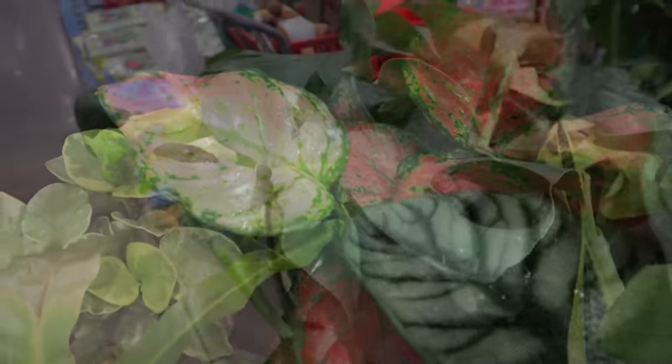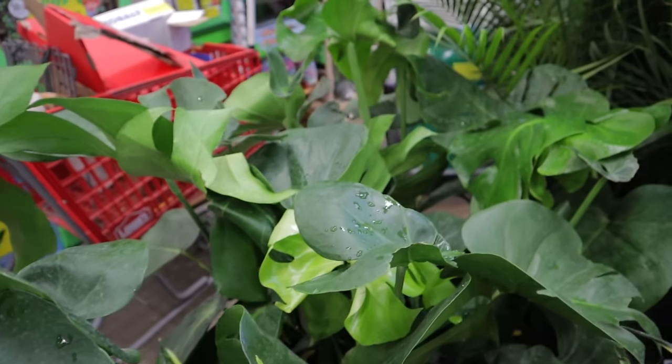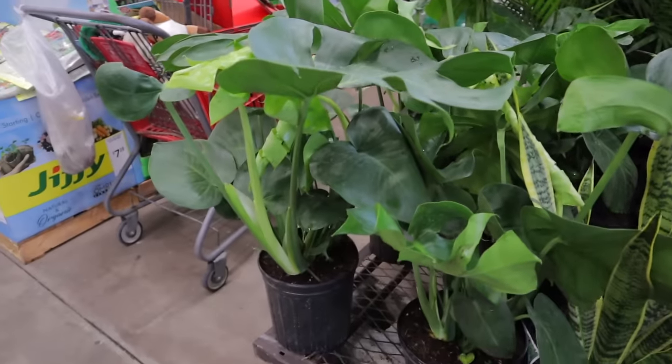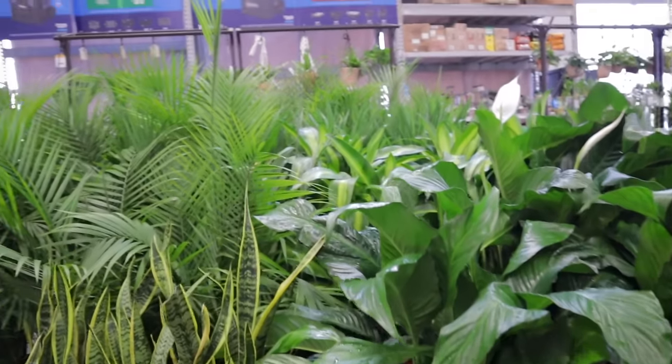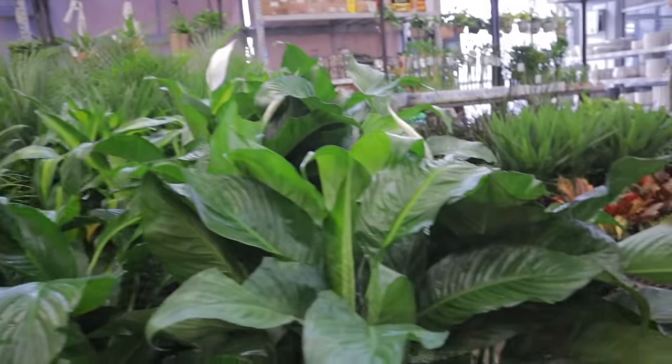These monsteras are $22 and they're nice-sized ones. Some snake plants, huge peace lilies — lots and lots of beautiful plants.